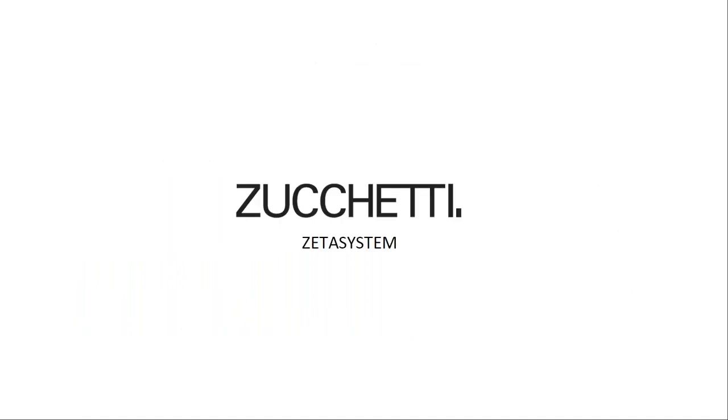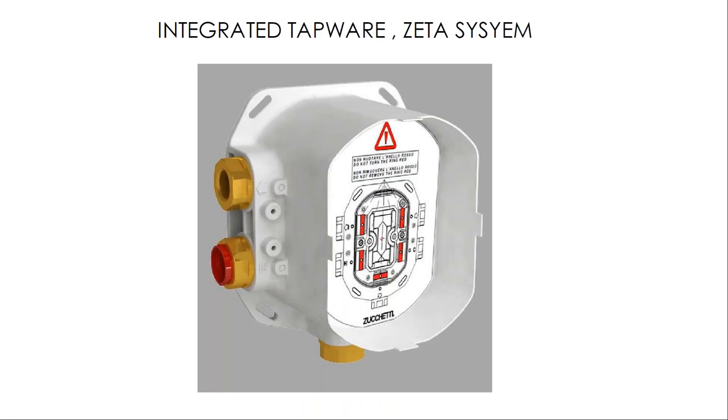Let's now move on to the integrated tapware system proposed by Zucchetti — the DATA system. What is an integrated tapware system? It is integrated with the other system components and materials on site. It has been created to make everybody's job easier, making it more efficient to design, buy, install, and ultimately to maintain.